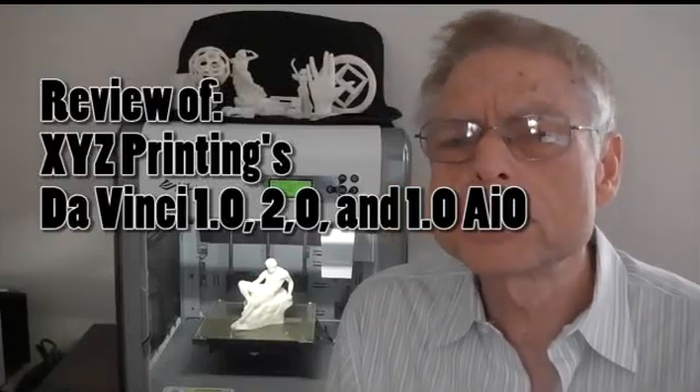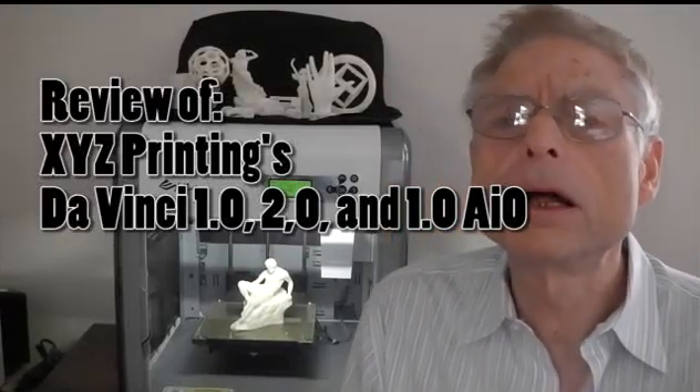Hi, this is Alan Pearce, going to be reporting today on the XYZ printing line of 3D printers that go under the name of DaVinci. We're looking specifically at the DaVinci 1.0, DaVinci 2.0, and the DaVinci 1.0 AIO.